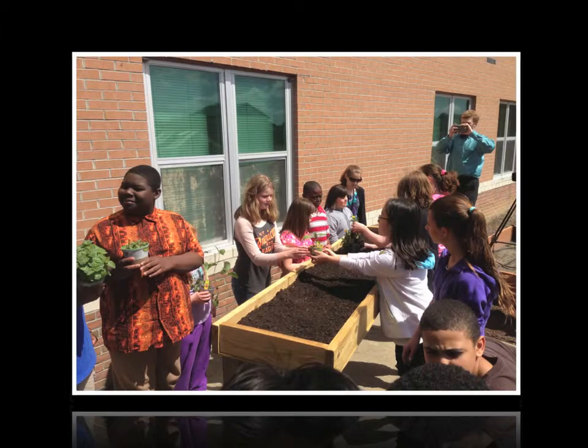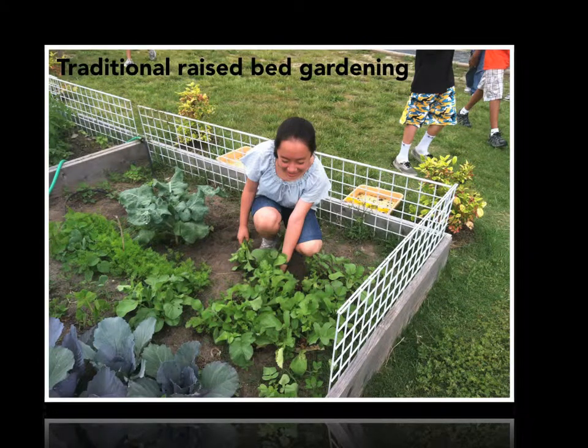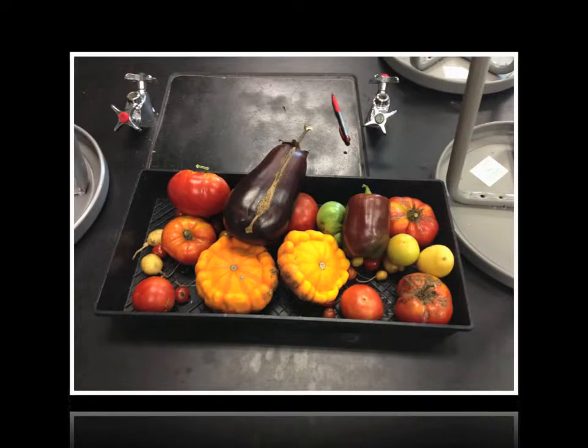Students also worked to develop a set of portable raised beds for some of our students that have physical disabilities and need assistance gardening. A part of the garden harvest was also donated to local food banks.